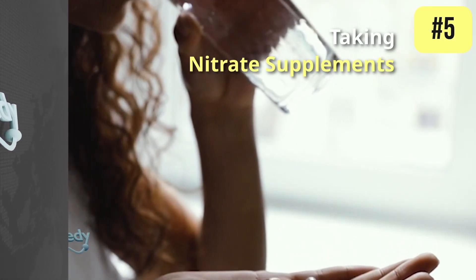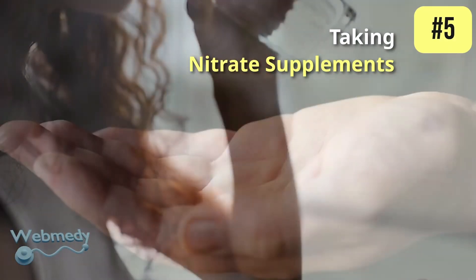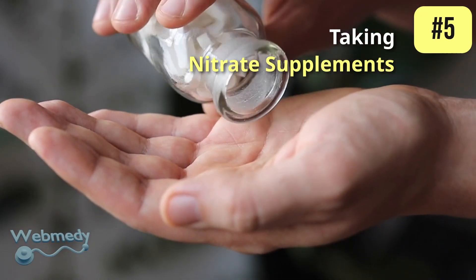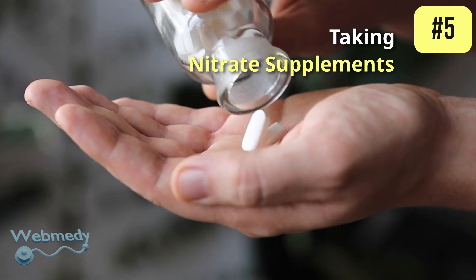At number 5: taking nitrate supplements. Certain supplements may help increase nitric oxide levels, including L-arginine and L-citrulline. These are amino acids that the body can use to make nitric oxide.